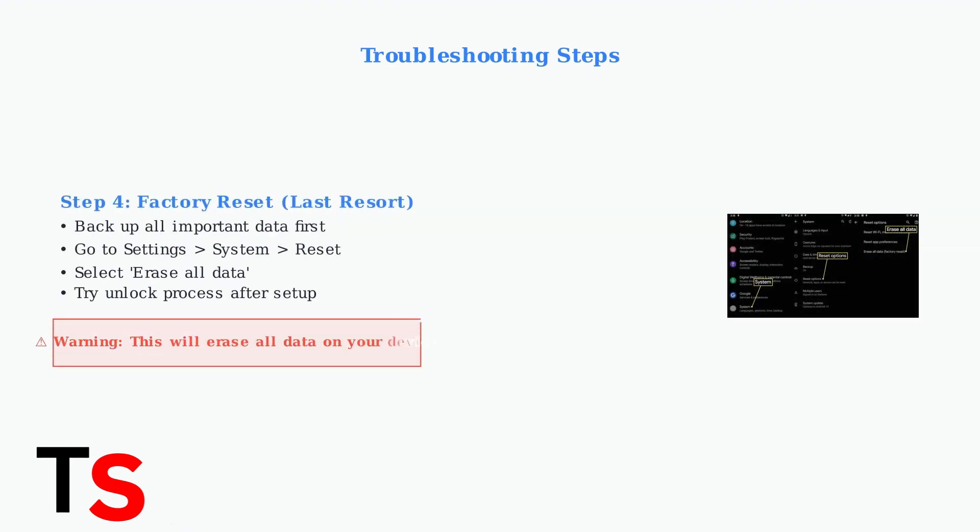As a last resort, consider performing a factory reset. This will completely erase your device, so back up all important data first. Navigate to Settings, then System, then Reset Options, and select Erase All Data. After setting up your device again, try the unlock process.